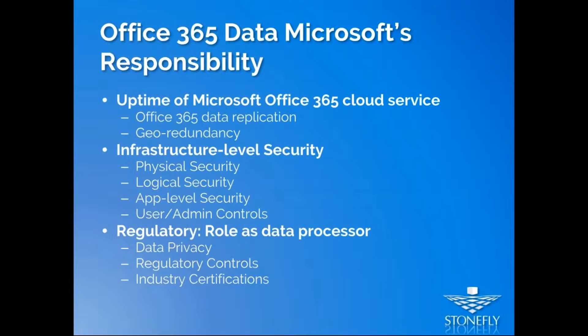As an infrastructure service provider, Microsoft ensures that the servers where data is stored are physically secure, logically secure, and that application-level security is implemented — meaning only the right credentials and user/admin controls can access the server where your data lives.